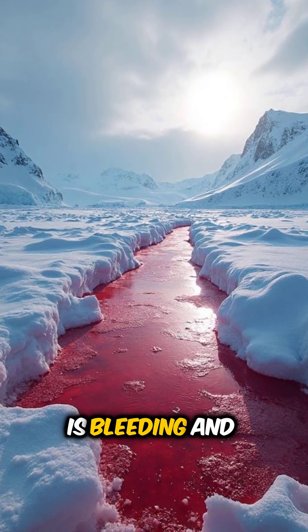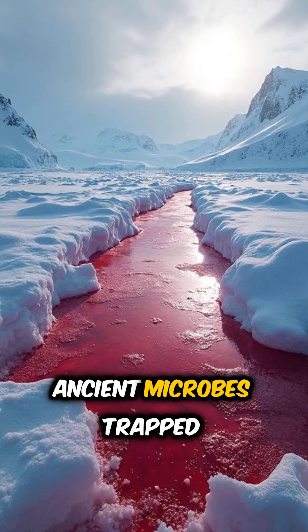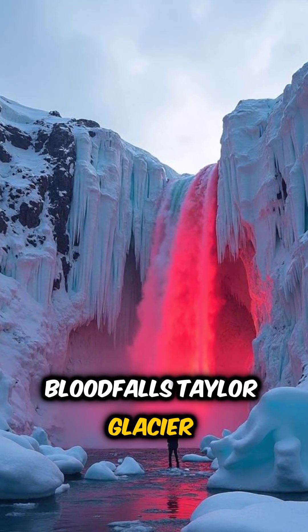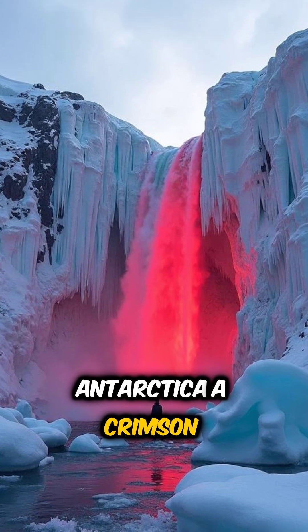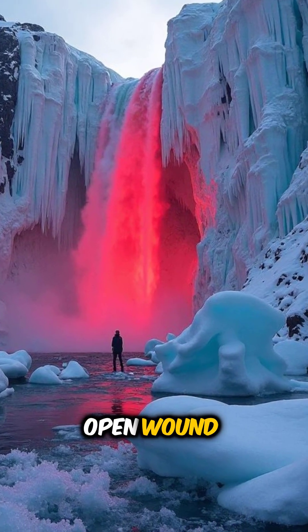What if I told you Antarctica is bleeding, and scientists just discovered it's caused by ancient microbes trapped for millions of years? Blood Falls. Taylor Glacier, Antarctica. A crimson waterfall flows from solid ice, staining the frozen landscape red like an open wound.